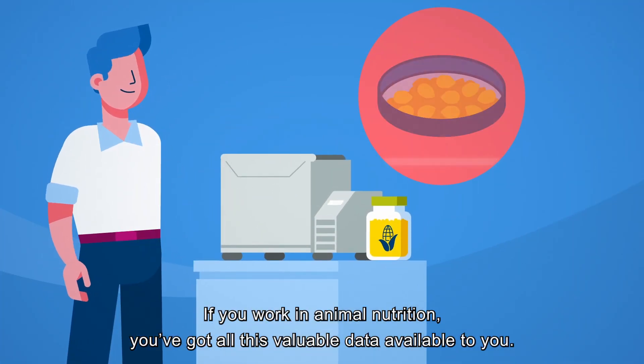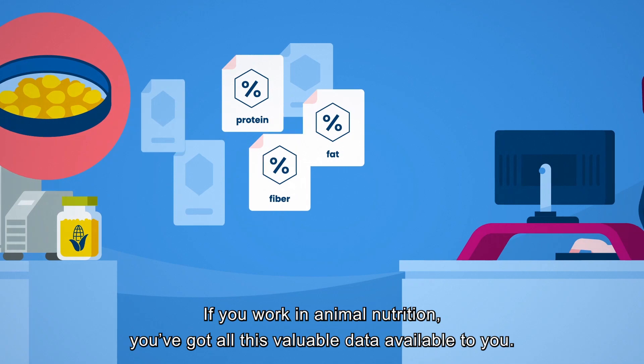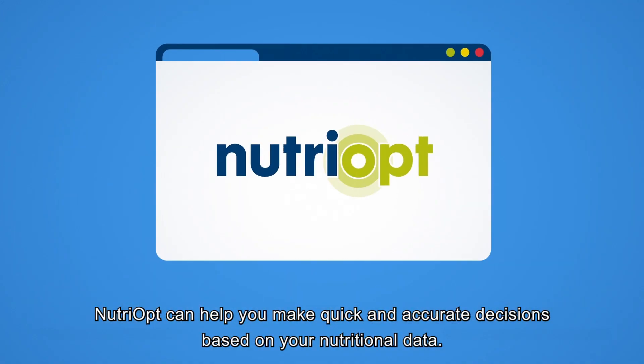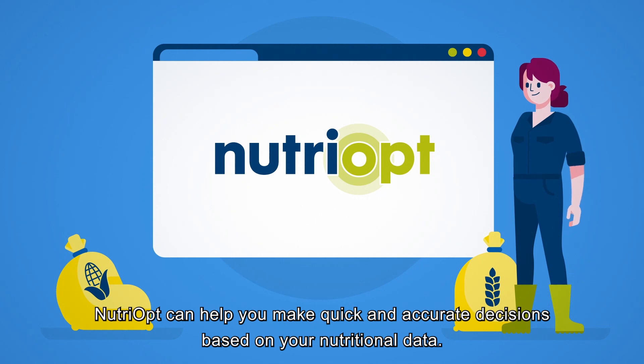If you work in animal nutrition, you've got all this valuable data available to you. But are you able to make the most of it? Nutriopt can help you make quick and accurate decisions based on your nutritional data.